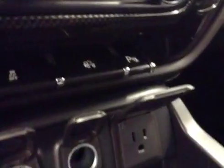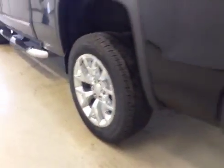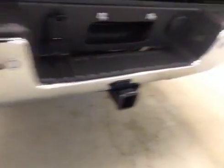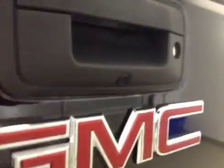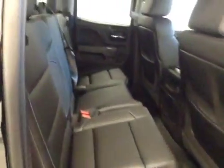Also features power adjustable foot pedals, traction control, rear dome lights, and park assist. Upholstery is leather in ebony. Exterior comes with two running boards, 20-inch chrome alloy rims, step bumpers, rear parking sensors, trailer tow package, backup camera, and chrome bed rails. Rear options include power side windows and a 40/60 bench split seat that folds up for extra cargo storage.